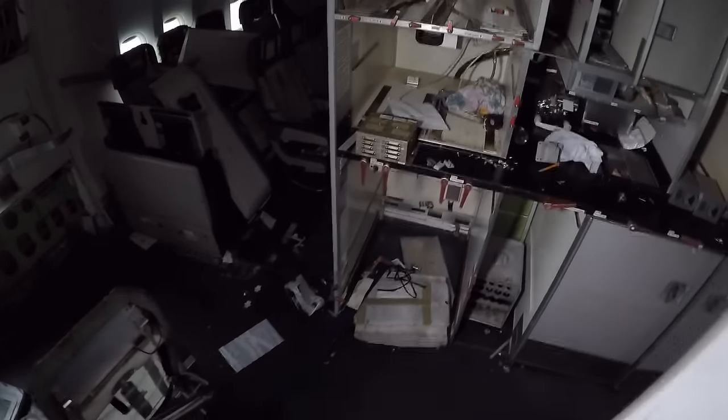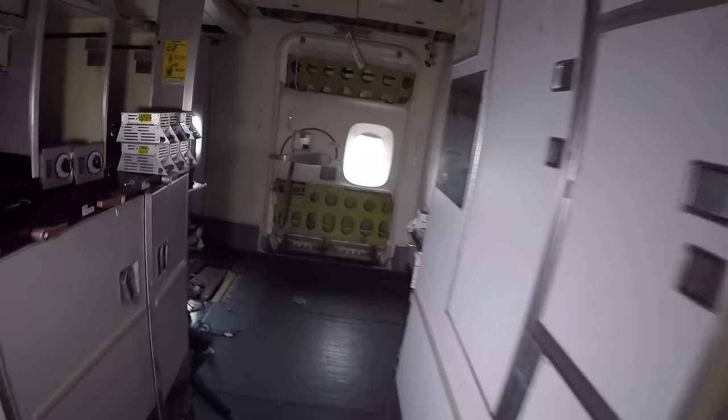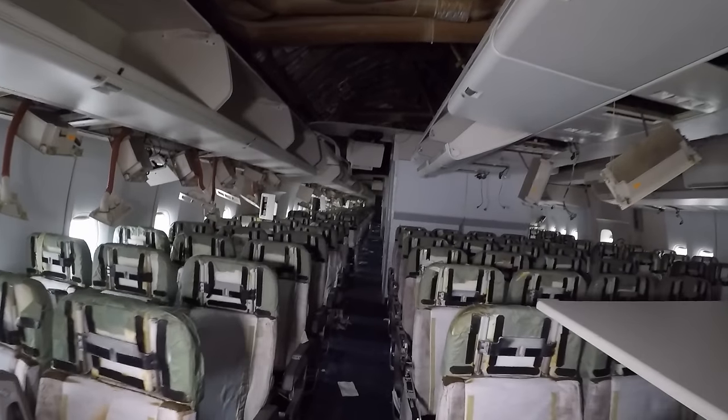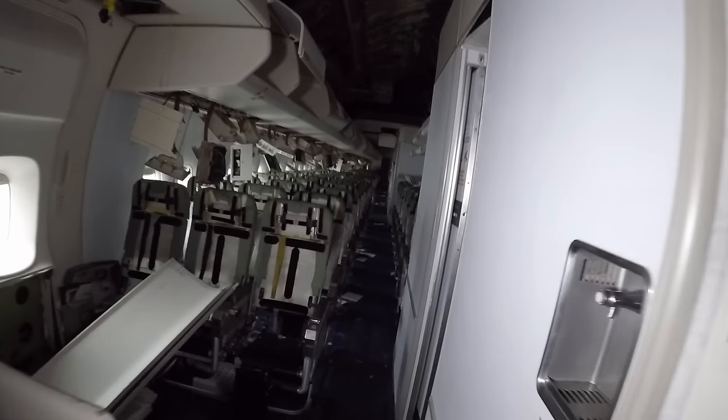They'll take you back down and towards the end of the plane. Again, another small little kitchen area. The sheer size of these still gets me even to this day. I've flown in them a few times. Seeing them in this condition is sad to see.